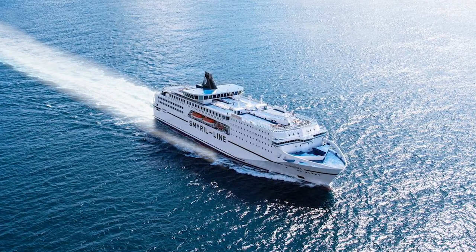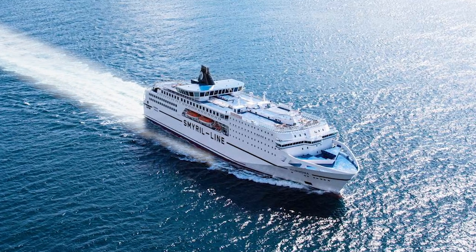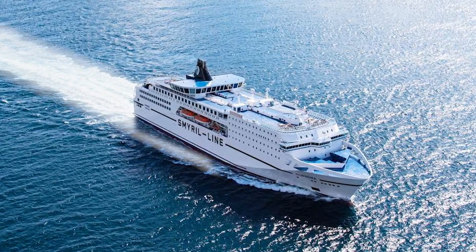This is the MS Norranna, the only way to drive a car from mainland Europe to Iceland and back. In this video we will give an overview of the ship, route and services on board.